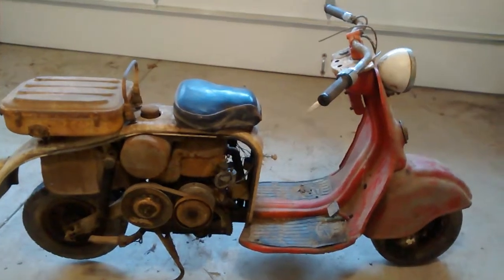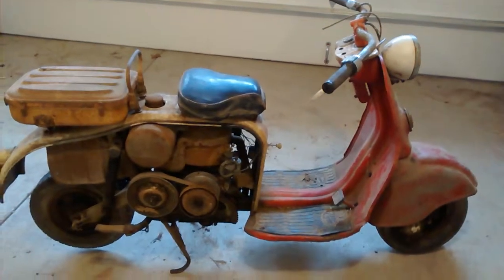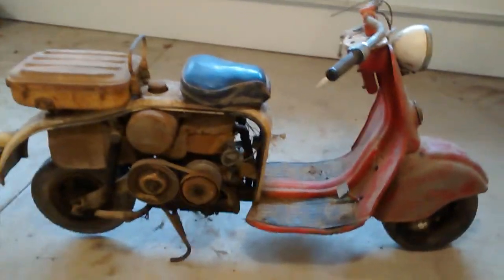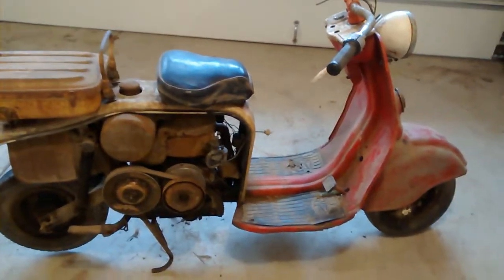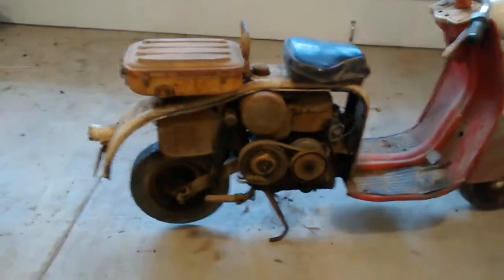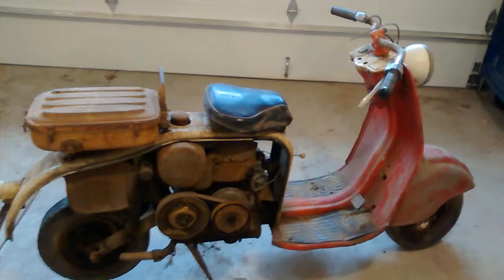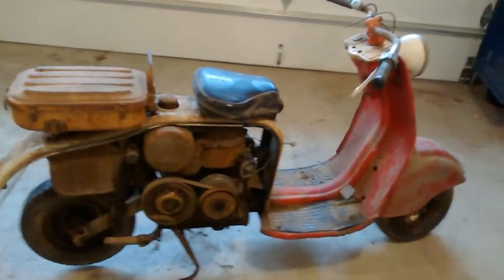This is a 1959 C75 Mitsubishi Silver Pigeon. It was actually sold by Montgomery Wards, rebranded. Let's take a look at it. It's barn fresh — pulled out of a big barn where it was packed in with a bunch of old cars and farm equipment and stuff like that.